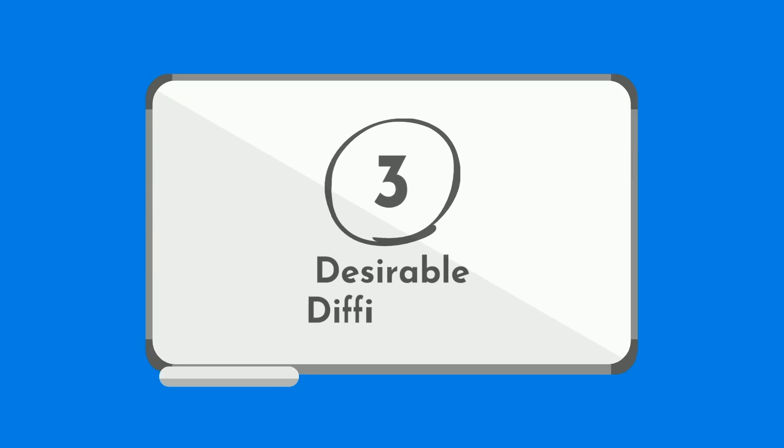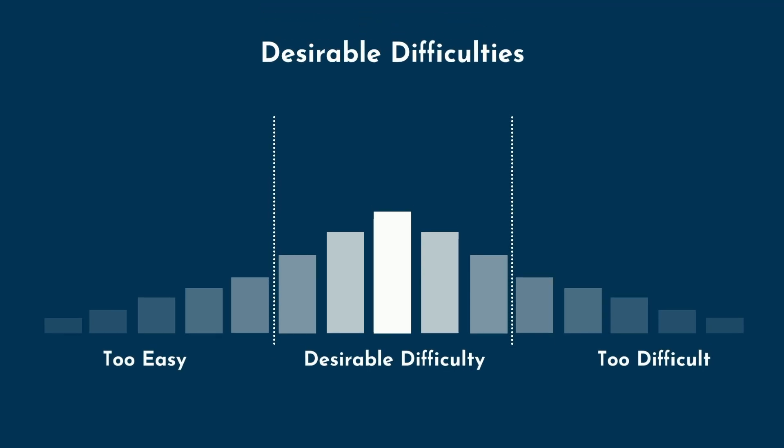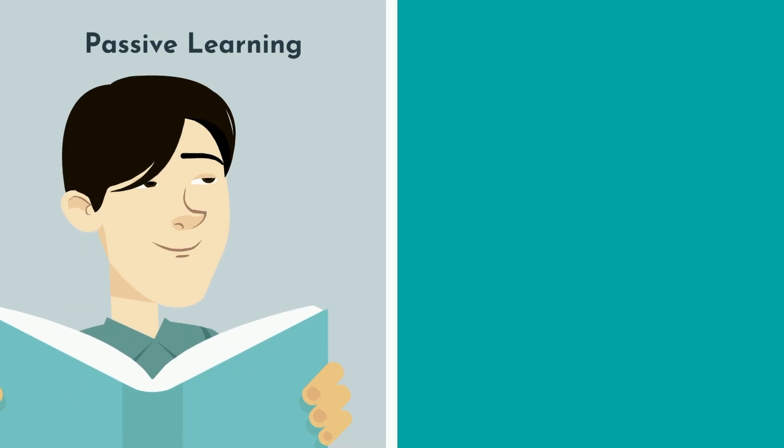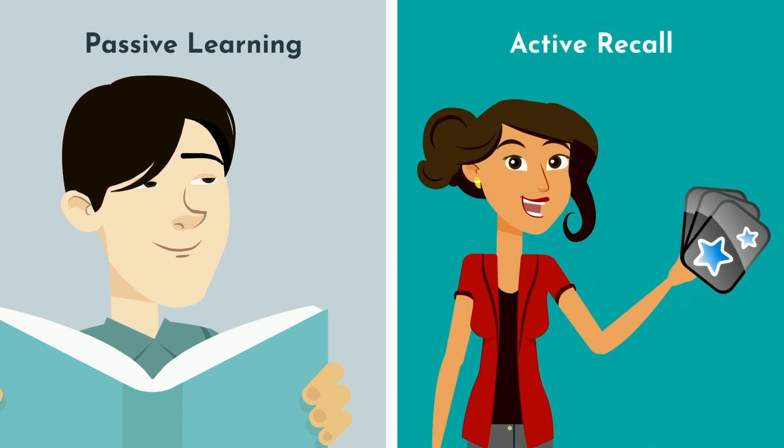Closely intertwined with active recall is the concept of desirable difficulties. This states that a learning task that requires a considerable amount of effort will improve long-term performance, even though it may slow down learning initially. Research demonstrates that traditional easy forms of passive learning show better temporary performance effects, but more difficult tasks, such as learning with active recall, result in improved performance in the long term.